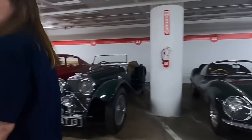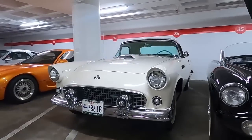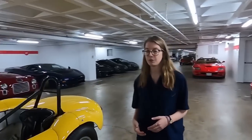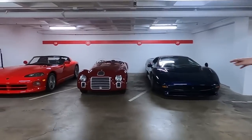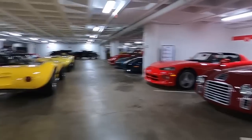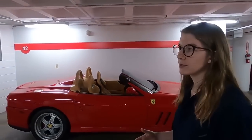We have a '55 Ford Thunderbird down here. Corvette and Thunderbird are going to come out at the same time and we'll walk through that story, but keep these cars in mind. The other thing you're going to have coming out of World War II is the rise of some of these European companies that we know really well, like Ferrari in 1947 — that's the 125S over there — as well as things like Porsche and some of these other smaller European companies.